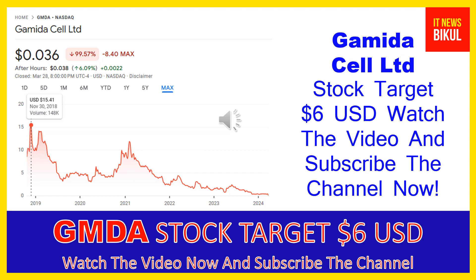Level on March 28, 2024. Friends, if you want you can invest now in GMDA stock and you can earn good profit in coming days.